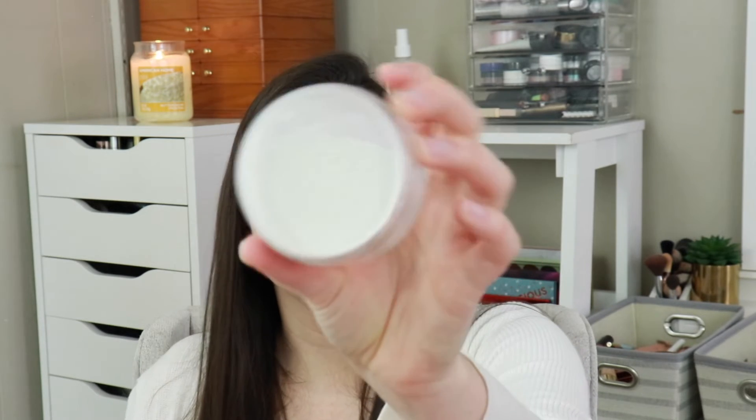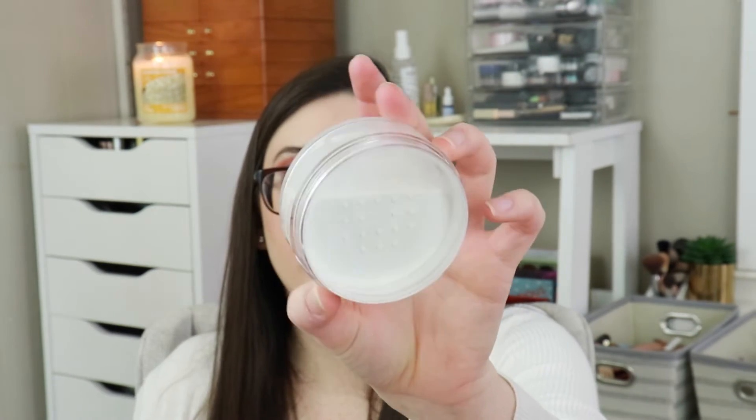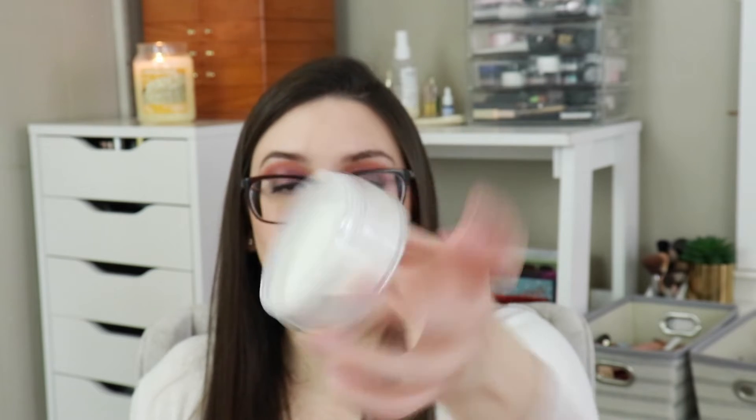Next product is the Ciate Everyday Vacay coconut setting powder. It's very white, so I have a feeling this would not be great for darker skin — I don't know if they make a darker color. That retails for $22, which is not bad for a powder. You get 0.52 ounces of product, so not terrible.